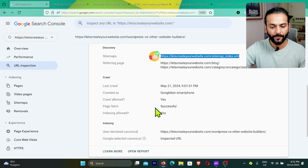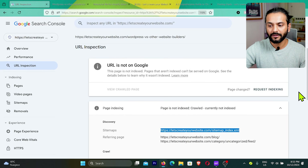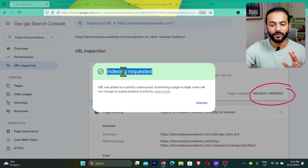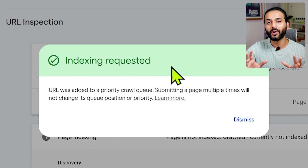Once everything looks good — pages added to sitemap and both Crawl Allowed and Indexing Allowed are 'Yes' — you have no technical errors and pages are good enough to be indexed. Click 'Request Indexing.' You'll see 'Indexing Requested' and the message 'URL was added to a priority crawl queue,' meaning Google is now prioritizing this URL. If it's a good page, it will be indexed very fast — which leads to step two: what if Google still won't index the page?